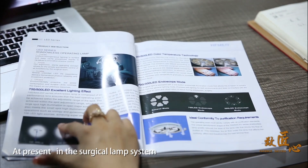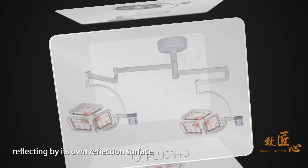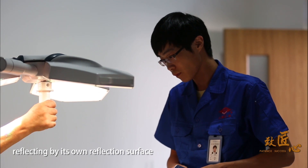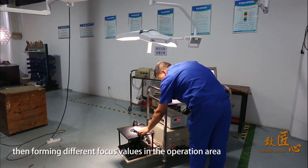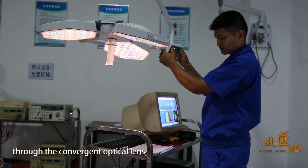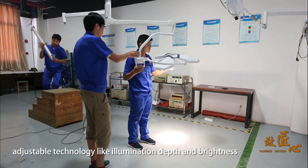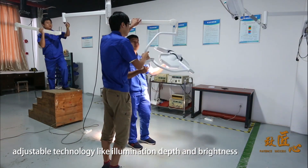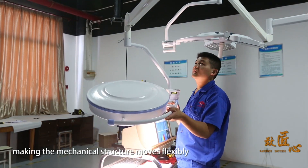In the surgical lamp series, each LED light source can illuminate independently, reflecting by its own reflection surface, then forming different focus values in the operation area through convergent optical lenses. The combination of this light field realizes adjustable technology for illumination depth and brightness, making the medical structure move flexibly.